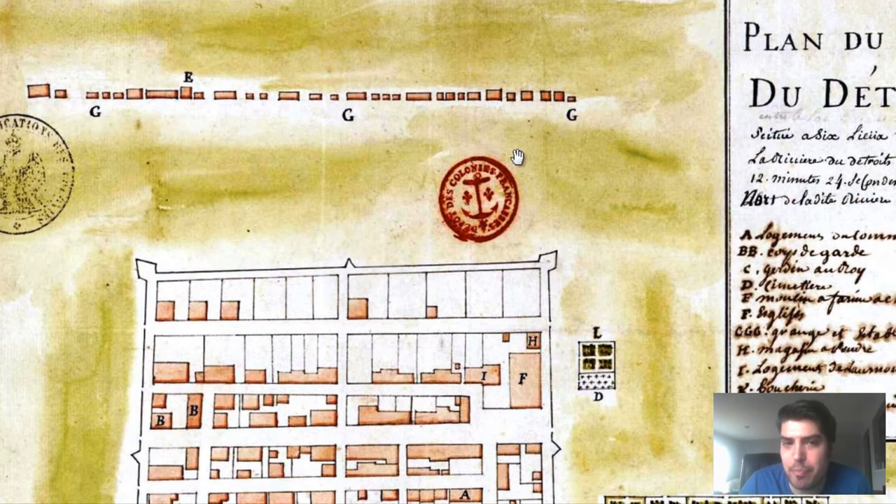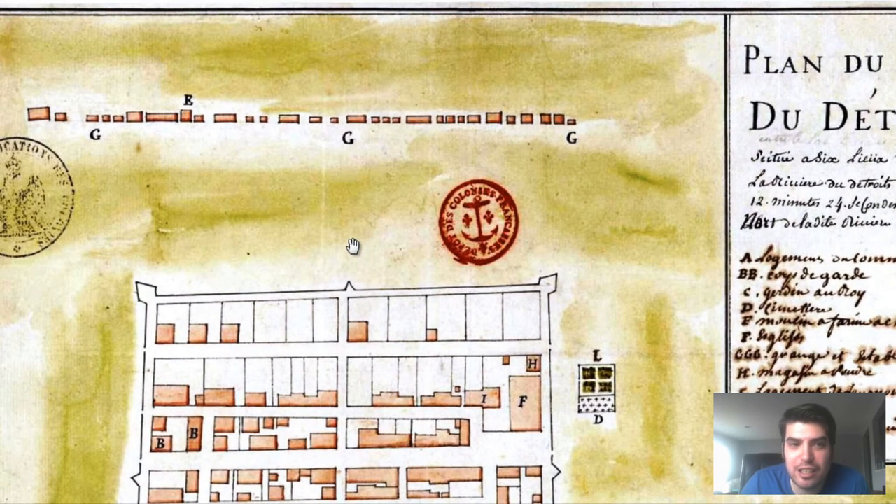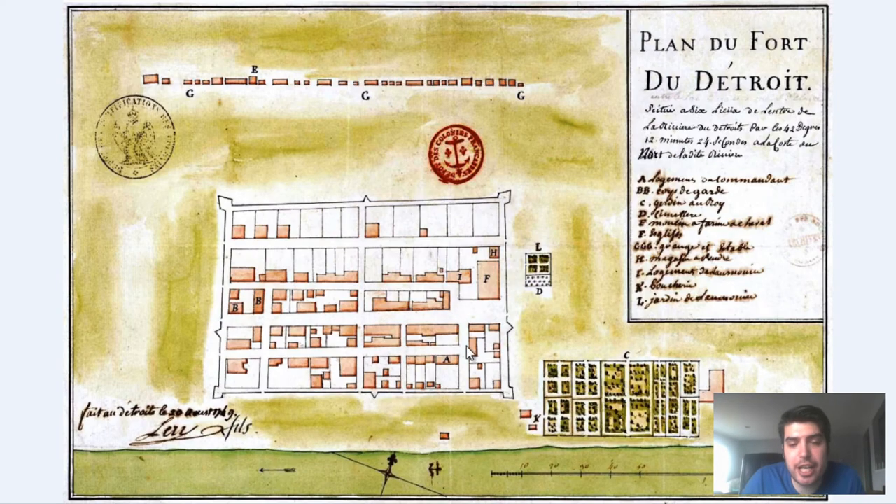We can see some buildings outside of the fort in the background — some text is really hard to read. Looking at label E, it's just very difficult to make out. The text quality isn't great, but we certainly get a view and layout of the fort, showing how it was arranged in a square fashion.